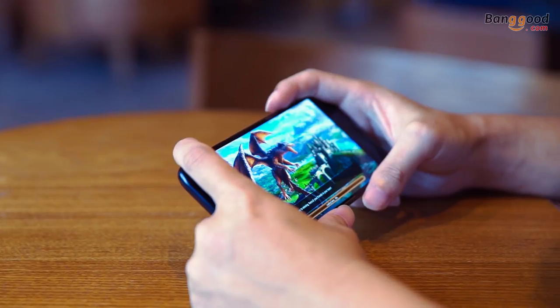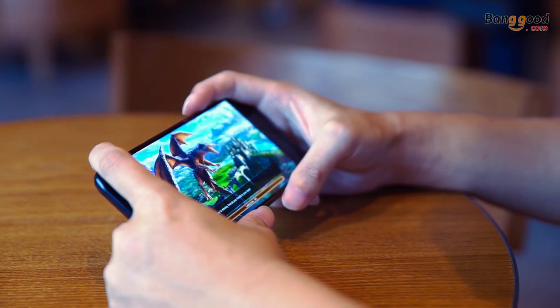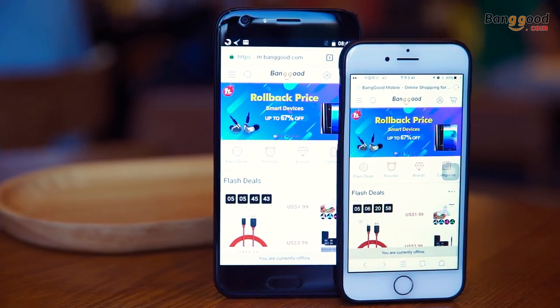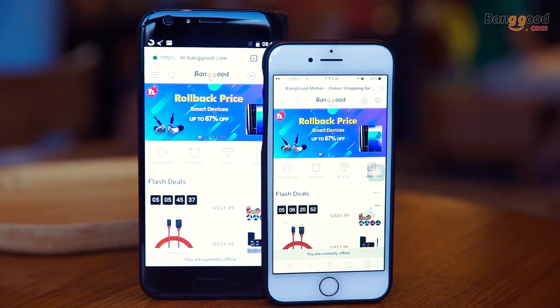The front-facing flash and dual rear camera were good. Of course you cannot compare them with cameras of high-end smartphones such as Xiaomi or Huawei, but for this price range it is really good, and for the average consumer it will be more than enough.